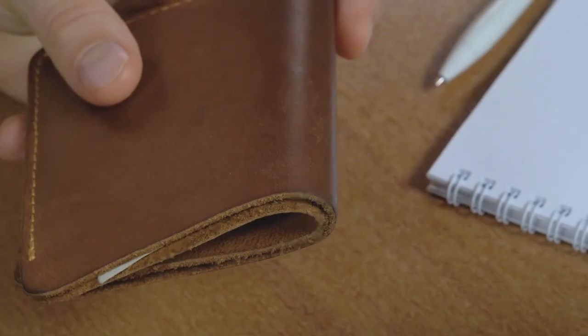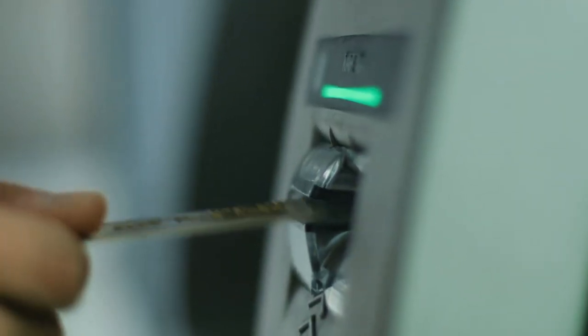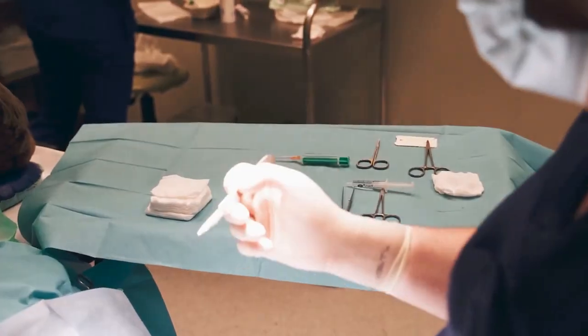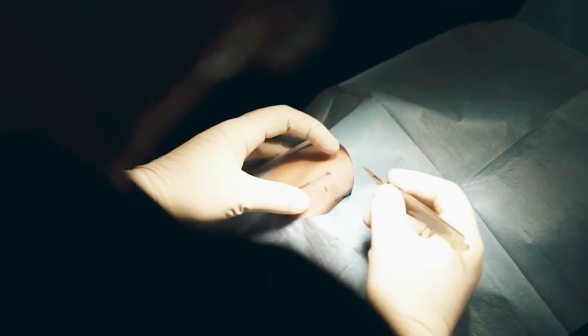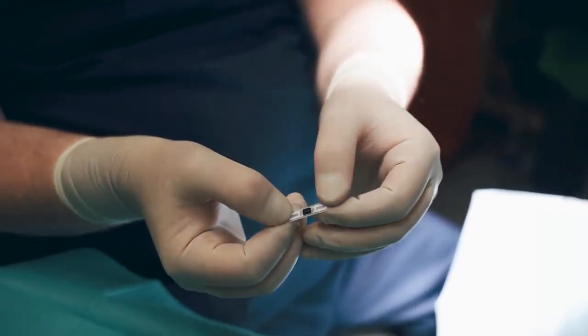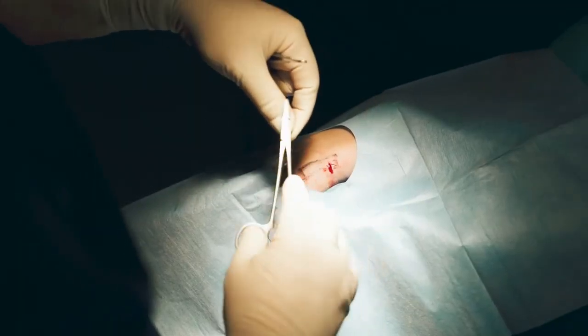Think about it — no more digging around for your cards or cash, just a quick and seamless payment experience with a simple wave of your hand. But before you rush to get your own implant, remember that 51% of people surveyed across the UK and EU are still on the fence about it, and some experts warn about the risks involved with having personal information stored directly in your body.